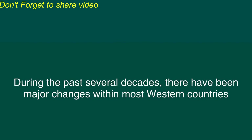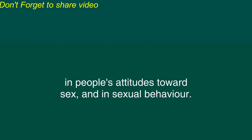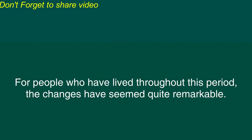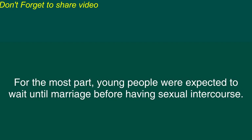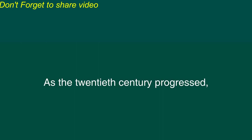During the past several decades, there have been major changes within most Western countries in people's attitudes towards sex and in sexual behavior. For people who have lived throughout this period, the changes have seemed quite remarkable. Until the early 20th century, people in most Western countries did not have permissive attitudes regarding sexuality. For the most part, young people were expected to wait until marriage before having sexual intercourse. Of course, some premarital sex did occur and prostitution was not rare. However, sexual behavior was relatively restricted.